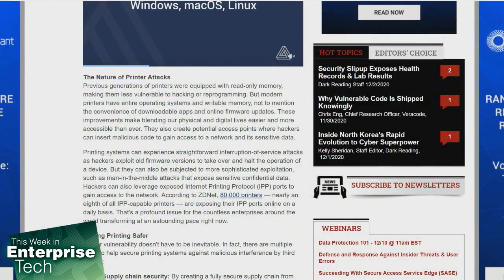The rise of the Internet of Things means today's printers can contain several potential entry points for networks and sensitive data. Organizations need to prepare for such a threat. Printing systems can experience straightforward interruption-of-service attacks as hackers exploit old firmware versions to take over and halt the device, but they can also be subjected to more sophisticated exploits such as man-in-the-middle attacks that expose sensitive, confidential data. Hackers can also leverage exposed Internet Printing Protocol ports — IPP ports — to gain access to the network. According to ZDNet, nearly one-eighth of all IPP-capable printers — roughly 80,000 — have their IPP ports exposed online on a daily basis. That's a big issue for enterprises around the world.